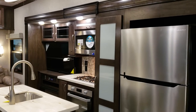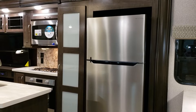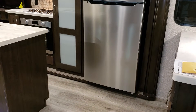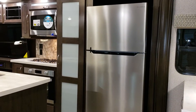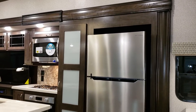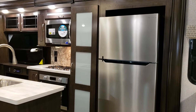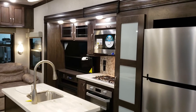This particular camper was ordered with the standard 18 cubic foot residential refrigerator. They have an option for a 20 cubic foot and also an option for a gas-electric version. The residential version works off of electricity when you're plugged in, then it works off an inverter system when you're traveling down the road or boondock camping.